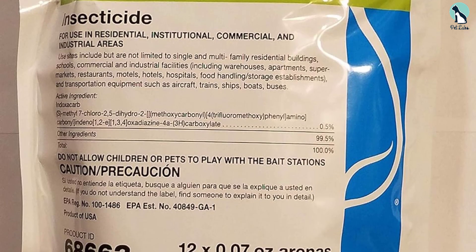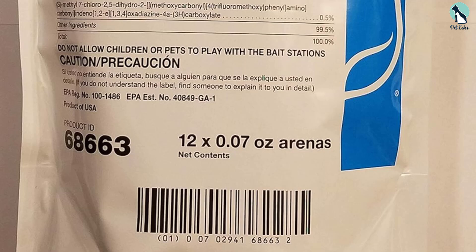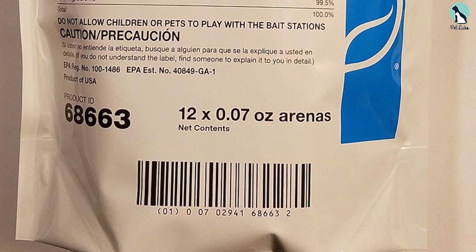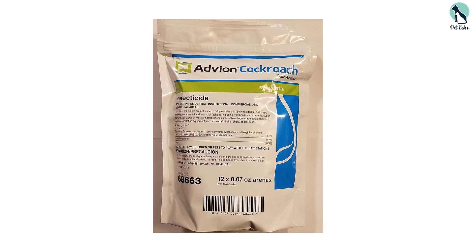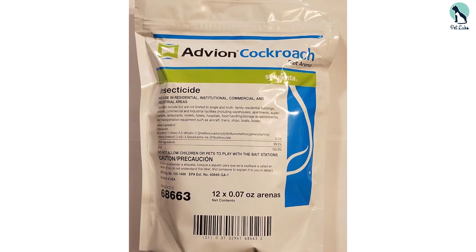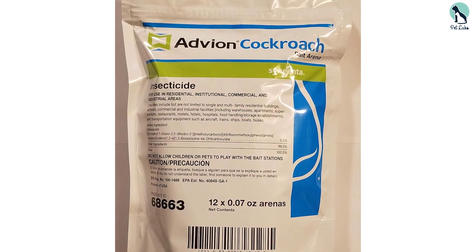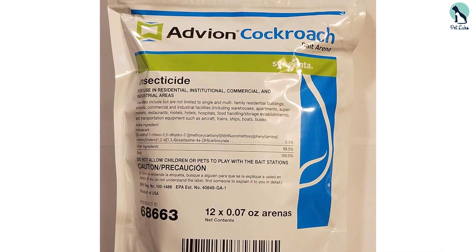What makes this bait station unique is that the active ingredient doesn't kill roaches right away. Instead, it delays just long enough for the roaches to return to their harborage area and spread the bait around, killing other roaches. In fact, each roach that comes into contact with the bait will kill an estimated 40 other roaches via contact, feces, or feeding.